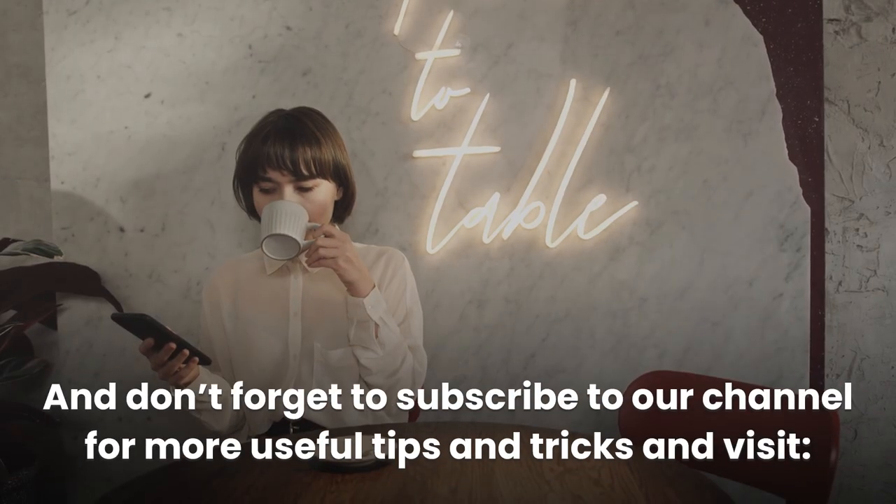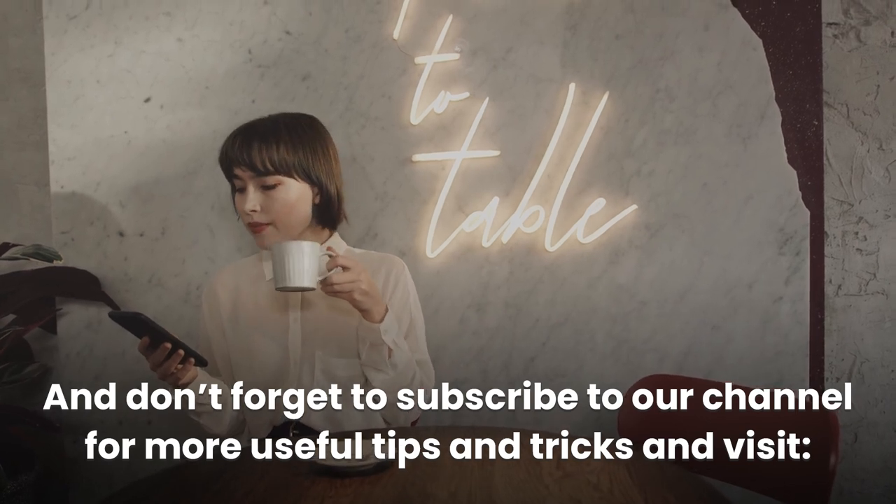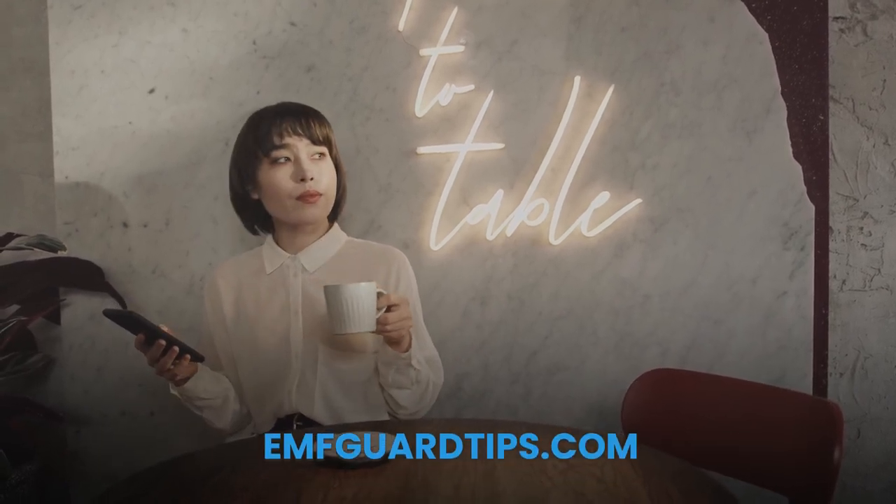Don't forget to subscribe to our channel for more useful tips and tricks, and visit InfGuardTips.com. Thanks for watching!